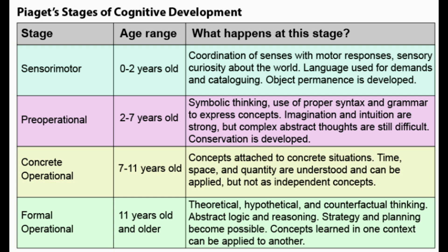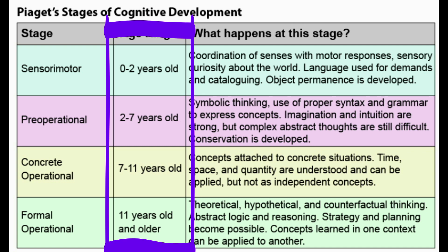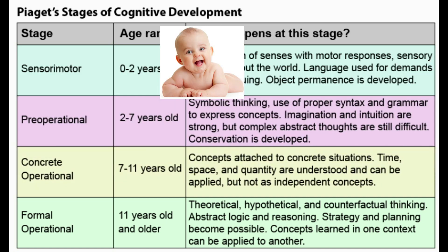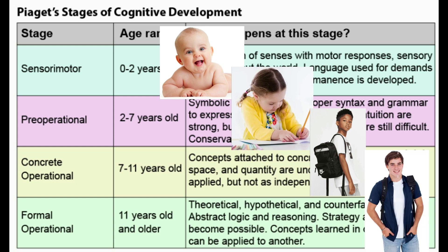The core of what these stages of cognitive development show is that certain cognitive concepts tend to develop at certain ages, and those concepts are vital for what the child can cognitively grasp and how the child makes sense of the world. Looking at the age ranges: 0 to 2 is like an infant, 2 to 7, 7 to 11, and then 11 and older — this almost perfectly maps onto education levels. I think of them as infant, preschool, elementary school, and then middle school and high school.